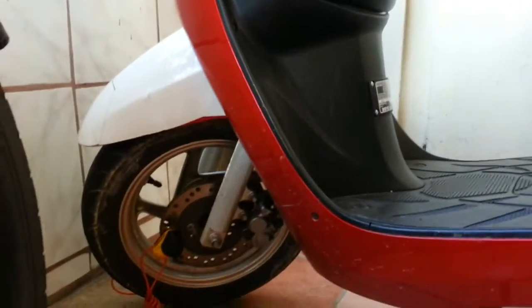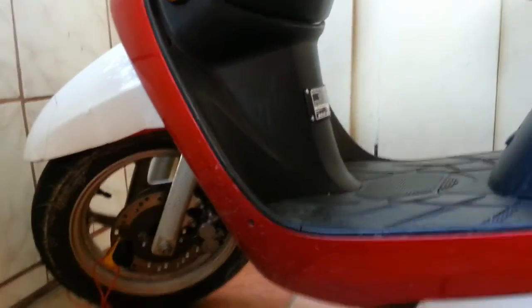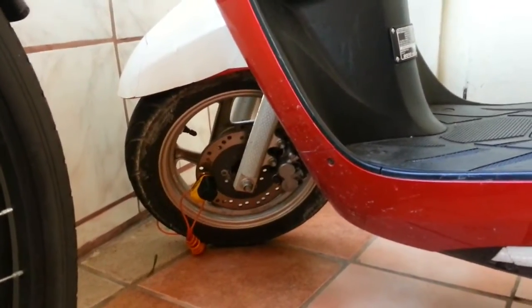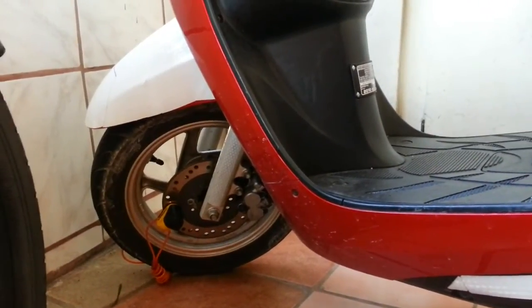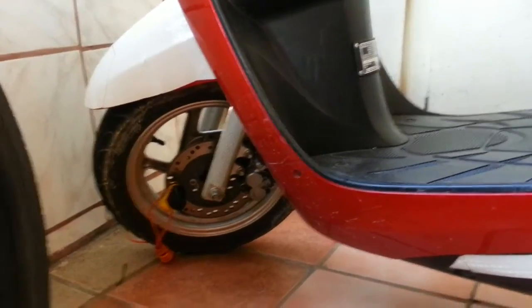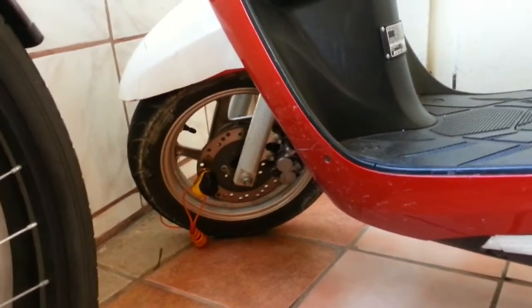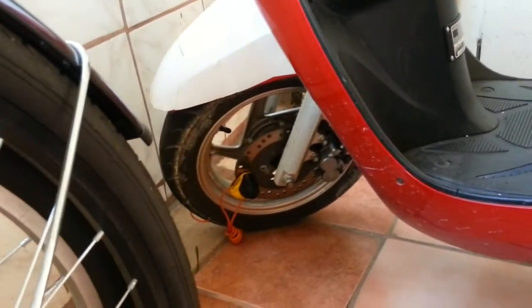The forks and shocks up front are hydraulic and they do have a spring inside. I have never replaced the fork oil in them yet. I've heard it will improve your ride a bit and it's probably a good idea to do, but I haven't noticed any deterioration in damping quality, so I haven't bothered.